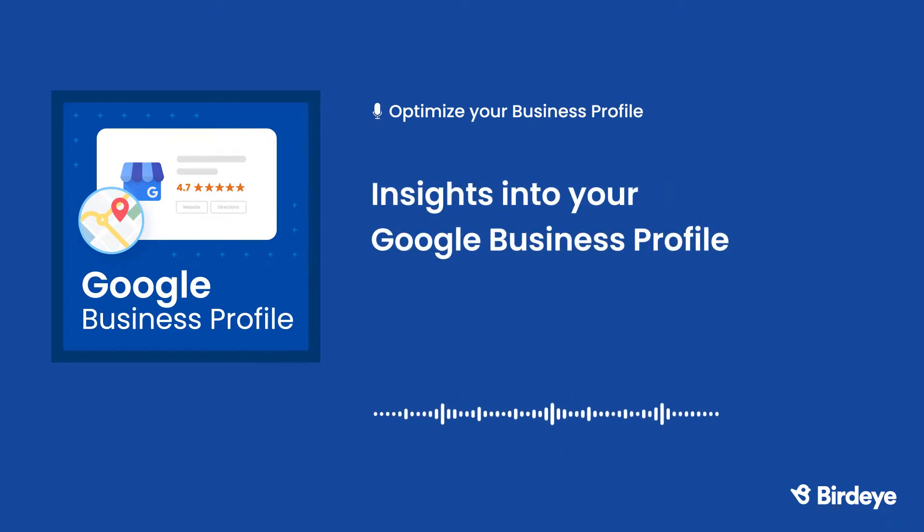Let's talk about insights on your business profile. Google Business Profile Insights helps you understand how customers are interacting with your profile. Your profile allows you to see things such as search queries — the exact search terms that customers use to find your business. Consider adding commonly used search terms to your Google Business Profile description to help with SEO. Your profile insights also show you where customers view your business on Google, including Google's search engine versus Google Maps.